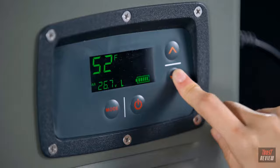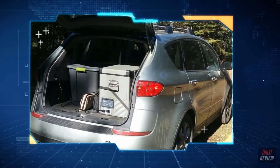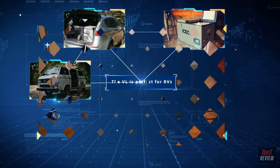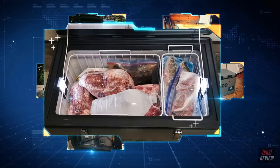You always have the option of shutting down an unneeded compartment to save on power. With the power of the Iceco VL, you can enjoy an icy cold experience in every environment, as the VL is designed to work in 120 degree heat and on a 40 degree tilt.